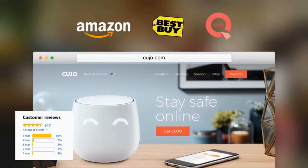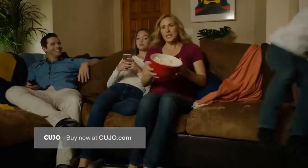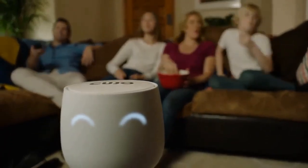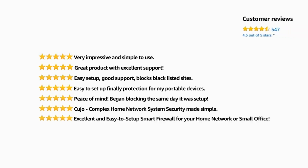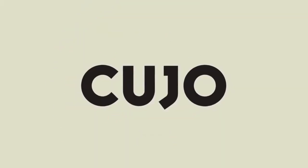Since I started using Kujo, I finally feel relaxed. I'm no longer worried about some criminal hacking into my computer, my iPad. It's really comforting to know that I can just plug in Kujo and start protecting my family immediately. I like Kujo because it's easy. I have the peace of mind that not only am I protected, but anyone that uses a new connected device in my apartment is protected. So your connected life is protected. Get Kujo now.